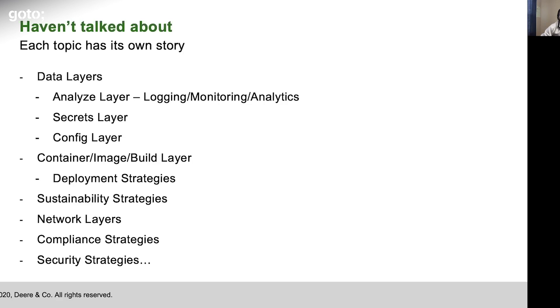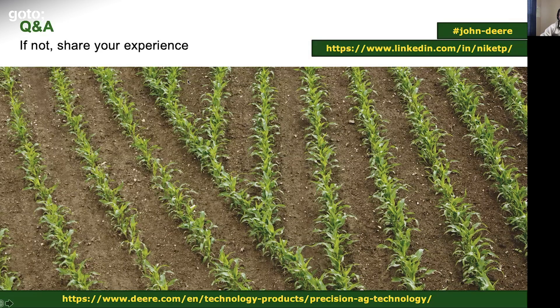I haven't talked about many other topics, and each topic has its own story. If there's something that interests you that you want to talk about, please let me know. If you want to check out our precision agriculture technologies webpage, please go to this particular link — there's a lot of cool information available about how we're doing precision agriculture. And if you look at this picture, this is an example — these are not manually driven row plantings; these are machine-planted rows, and you can see they are so precise that the curves happen exactly like that. Thank you.